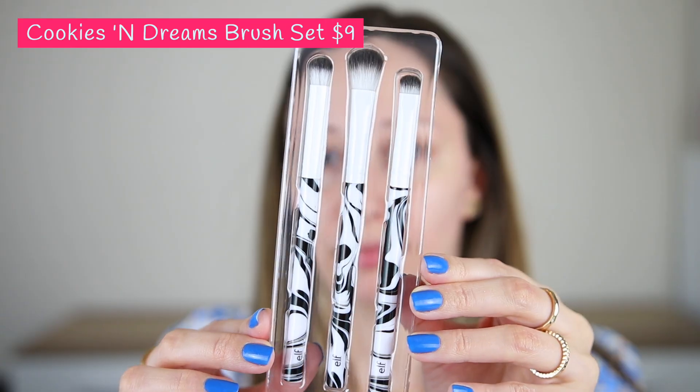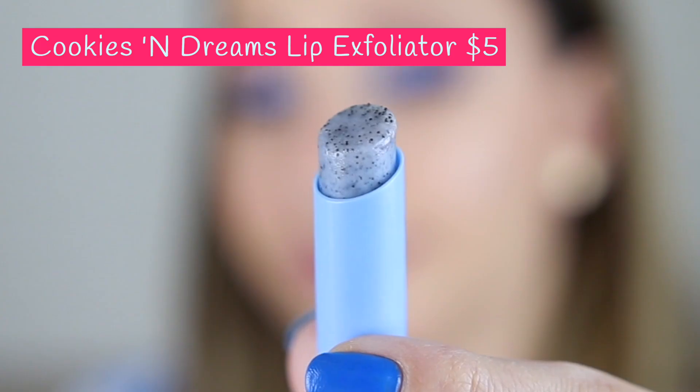Hi gorgeous! I have here the new products by ELF Cosmetics. This is the limited edition collection Cookies and Dreams.